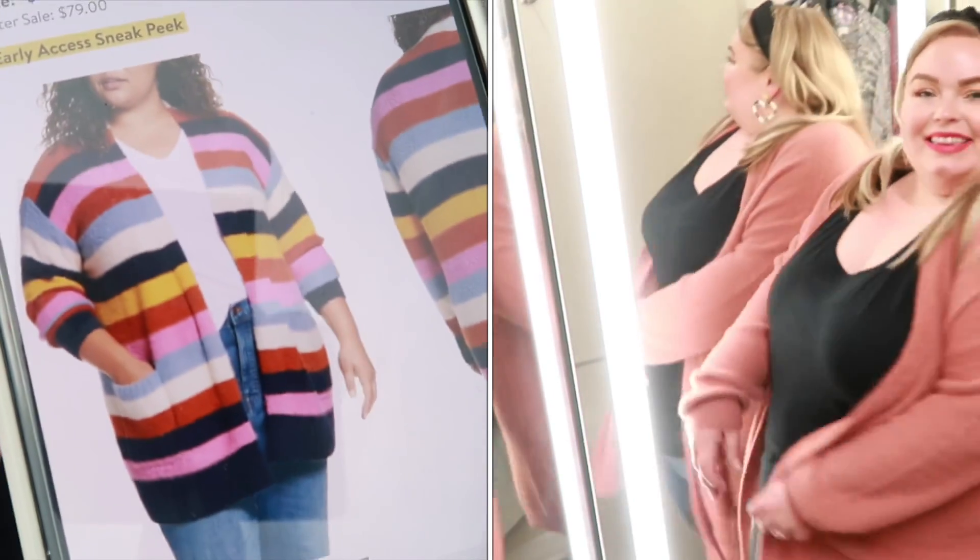They also have a super cute colorway online as well — both will be linked down below. I'm tempted to get this and I'm really unsure of which colorway. They didn't have that colorway in the actual store for me to try on, but I noticed it when I looked online. Love this one.